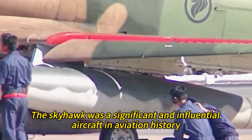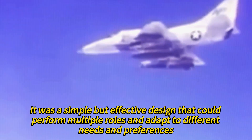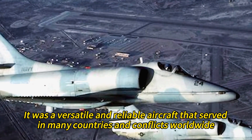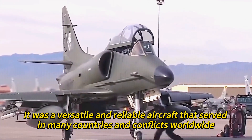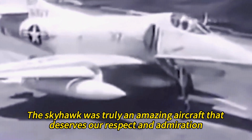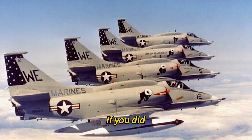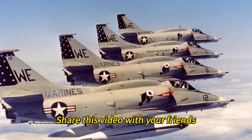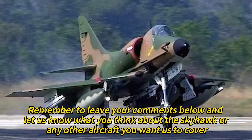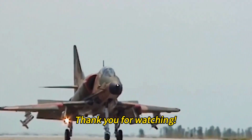In conclusion, the Skyhawk was a significant and influential aircraft in aviation history. It was a simple but effective design that could perform multiple roles and adapt to different needs and preferences. It was a versatile and reliable aircraft that served in many countries and conflicts worldwide, earning accolades from its pilots and crews. The Skyhawk was truly an amazing aircraft that deserves our respect and admiration. We hope you enjoyed this video about the Douglas A4 Skyhawk. If you did, please give us a thumbs up, share this video with your friends, and subscribe to our channel for more amazing aircraft videos. Leave your comments below and let us know what you think about the Skyhawk or any other aircraft you want us to cover. Thank you for watching.